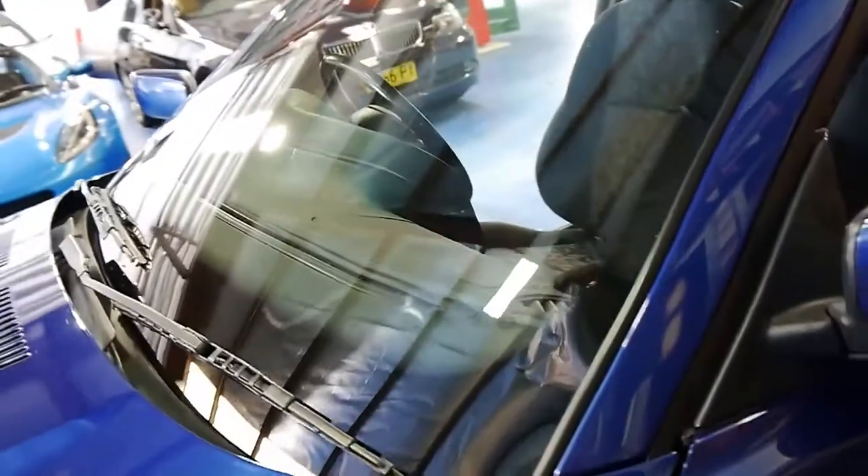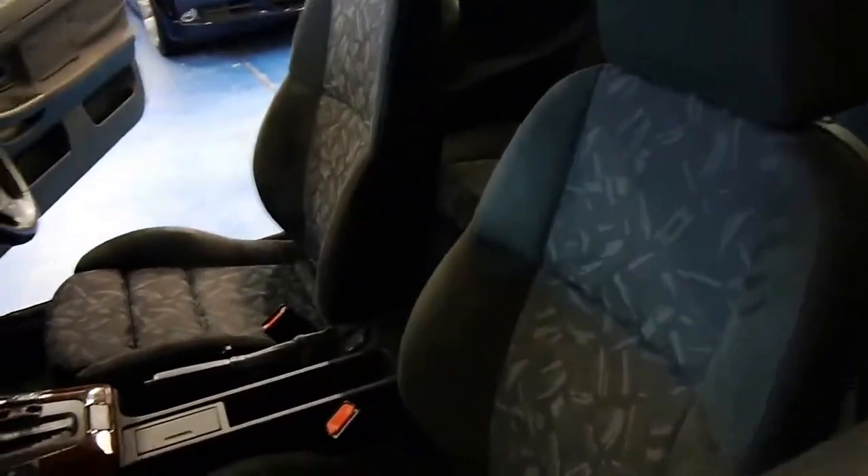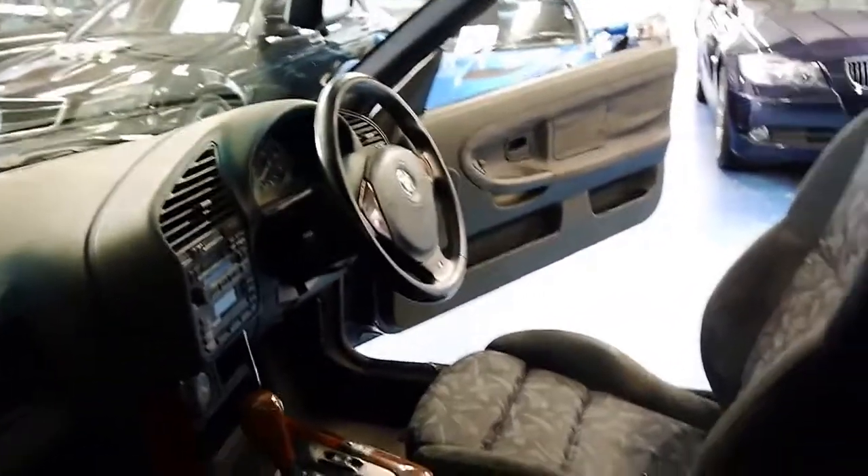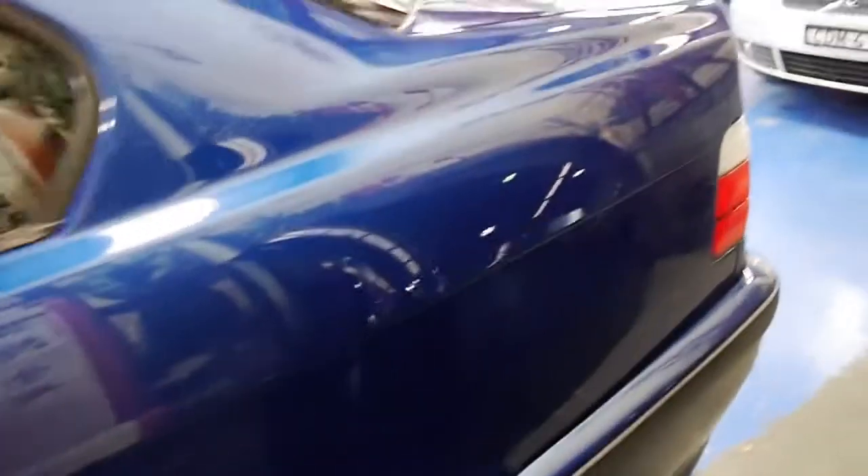You can see here the windscreen doesn't have any major cracks at all, the interior is not worn, the wood grain is lovely and that wood grain is all through the dash, the centre console, and the steering wheel. The alloy wheels are not all gutter-rashed — it was owned by an elderly German couple.